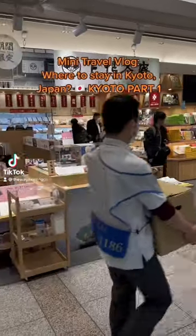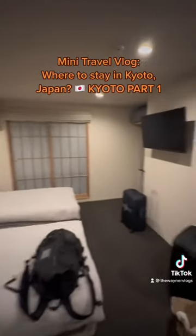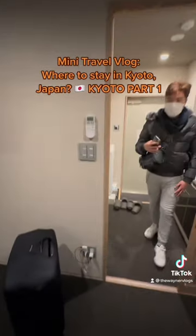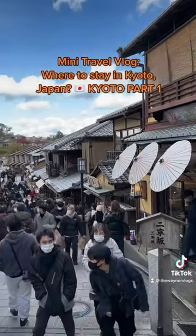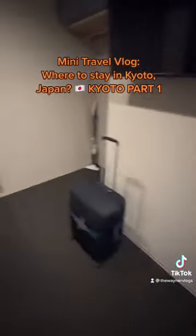After a three-hour bullet train from Tokyo, we finally reach our hotel in Kyoto. I chose this hotel for us because it's located in Gion, Higashiyama, Kyoto. Gion is perfect for travelers who want to see most of the Japanese traditional houses which are well-preserved and catch a glimpse of the famous geisha.